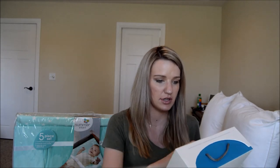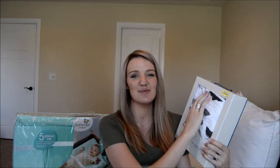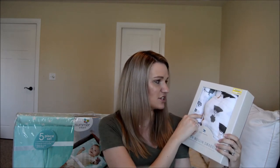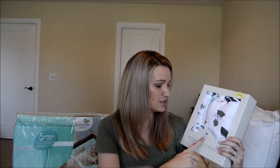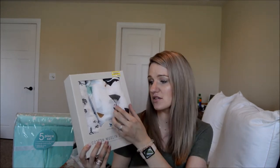We also got Little Unicorn cotton muslin swaddles. There are three in the pack and they're dinosaur themed — really cute and perfect for a little boy. We got these on clearance at Target for $26, originally $37, so that was a great deal. We haven't bought a lot of swaddles because we have many gender-neutral ones from Madeline to reuse — we're just buying one new set so he has something of his own.